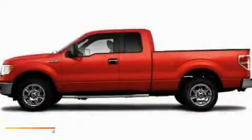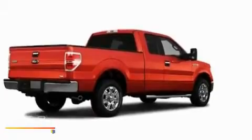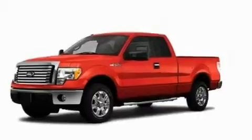This is a 2010 Ford F-150. Strong, durable, and dependable. It features a 5.4-liter 8-cylinder engine and an automatic transmission.